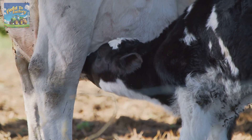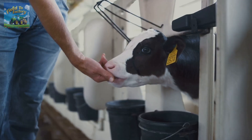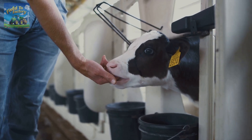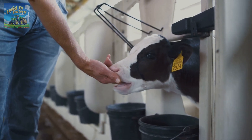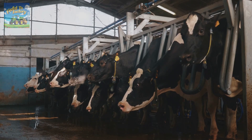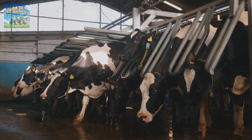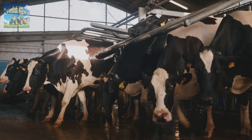A cow starts producing milk around the age of 2, after giving birth to its first calf. To prevent bacterial contamination, the calf is typically separated from its mother about an hour after birth and fed with bottled maternal milk. The cow then begins its milk production cycle, which lasts for 305 days, followed by a 60-day resting period before giving birth again and restarting the process.